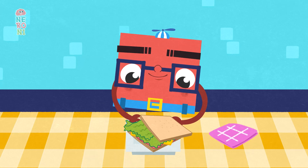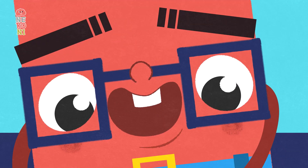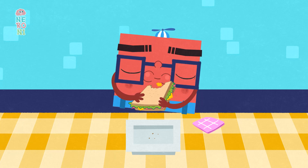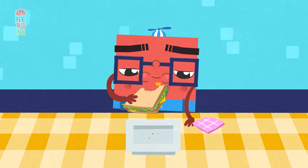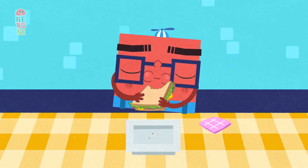Across the street, Sammy Square puts extra lettuce on his sandwich. He likes vegetables. He takes a big bite out of his square sandwich and a little mustard drips on his chin. He wipes it away with a square napkin. He has good manners.